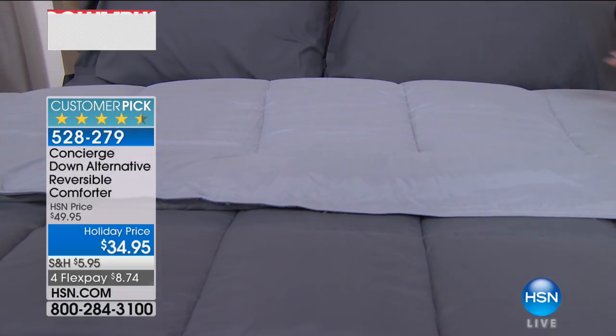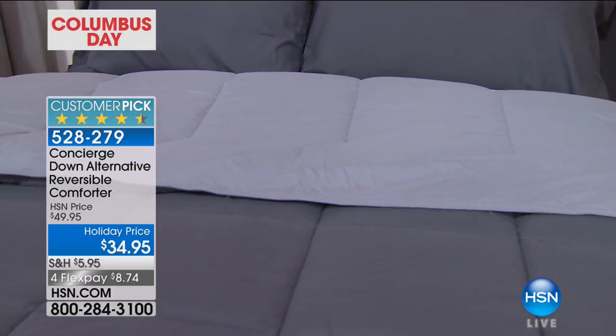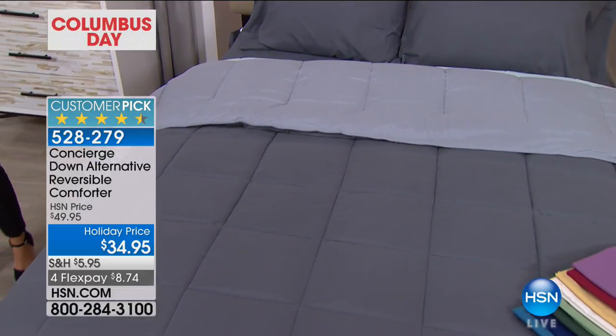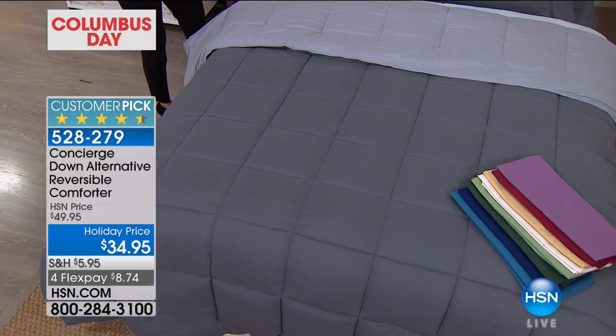You guys already got online for this early. It's such a good price — $34.95, a holiday price, four flex pays and free shipping. The flex pay and free shipping is only available today; it'll be gone at midnight.